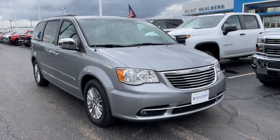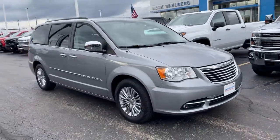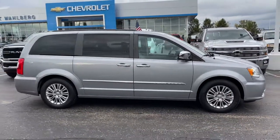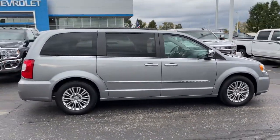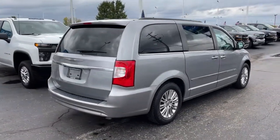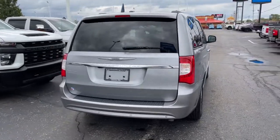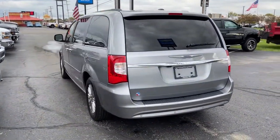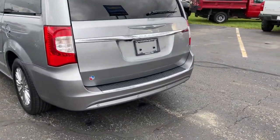Can you see yourself in the 2015 Chrysler Town & Country? With less than 110,000 miles on the odometer, this vehicle stands out from the rest. This Town & Country delivers comfort, spaciousness, and satisfying performance. Daily errands and road trips are easier and more relaxing than ever before in this handsome, well-built minivan.